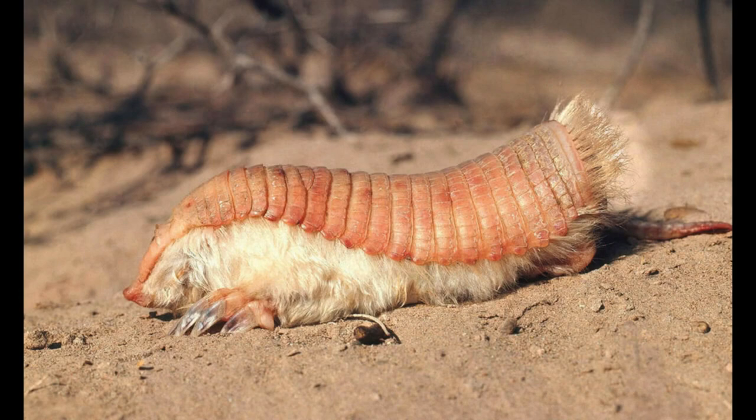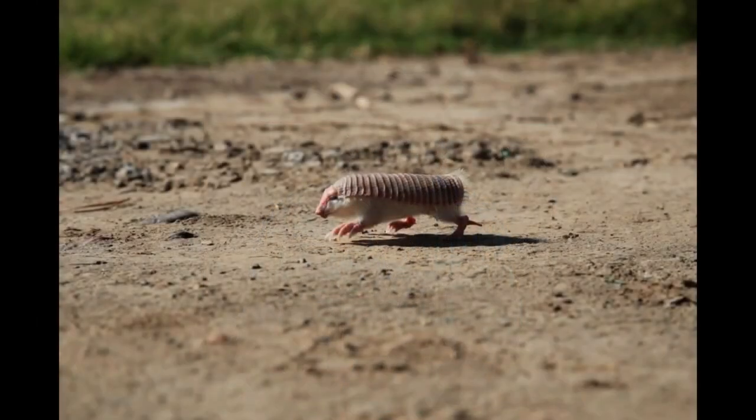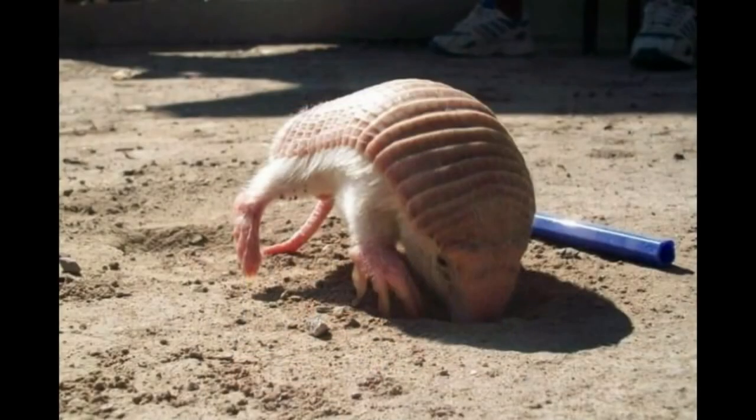The Pink Fairy Armadillo — no larger than a dollar bill — is a tiny nocturnal creature native to central Argentina that spends the majority of its time underground. Instead of protection, its shell is full of blood vessels to help facilitate thermal regulation. Not only are they elusive, but they don't survive well in captivity, so our knowledge about them is very limited. One biologist spent almost a decade in the field studying them and never managed to see one in person. They are currently listed as endangered, and conservation efforts are ongoing — though our serious lack of knowledge makes that tricky.